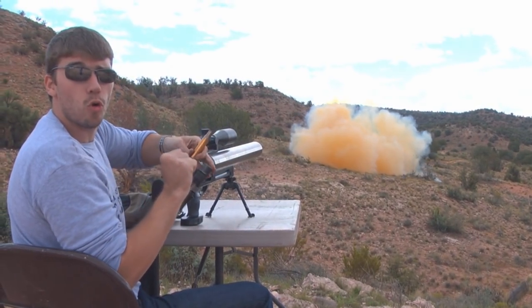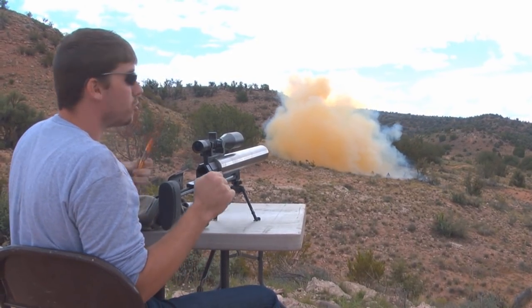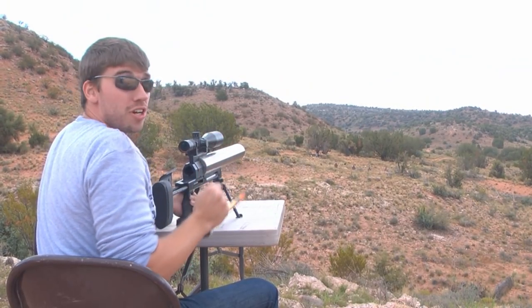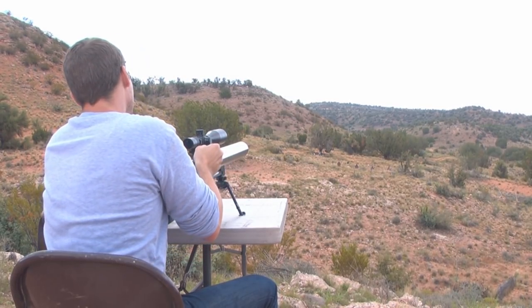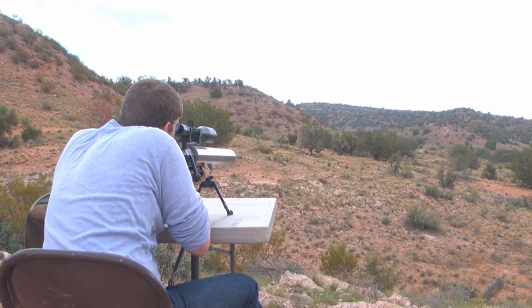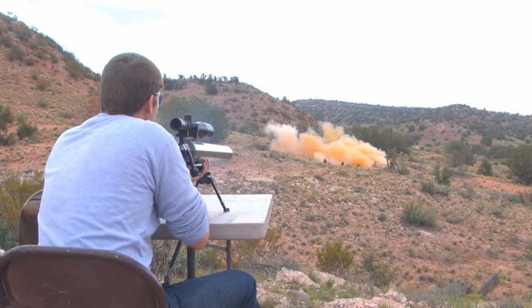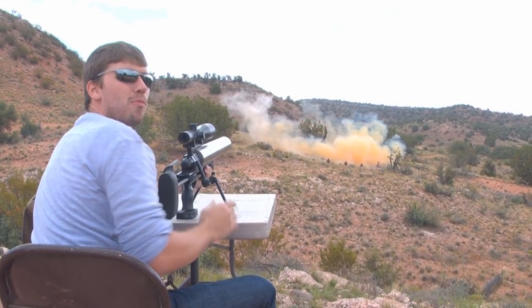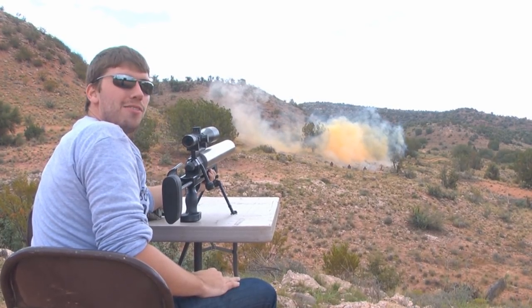Now we're going to wait for that enormous cloud of smoke to clear. We're going to shoot the big tannerite charge. Looks like we're going to do this just in time — our cloud of smoke cleared and the rain is about to come in, so let's do this. There's nothing more fun than a .50 BMG sniper and a big pile of explosives.